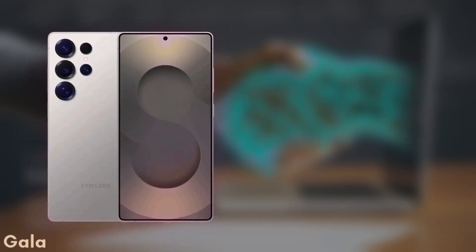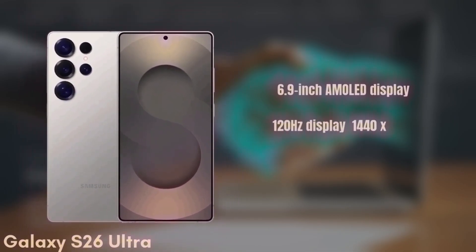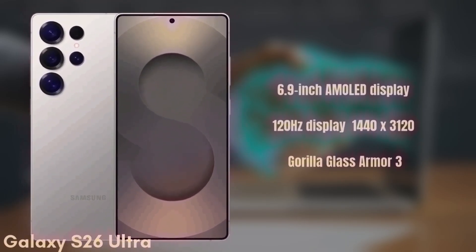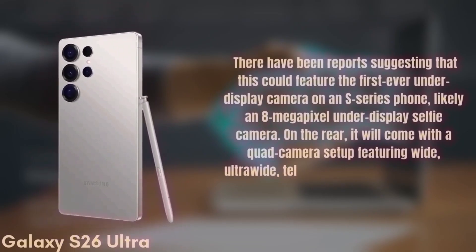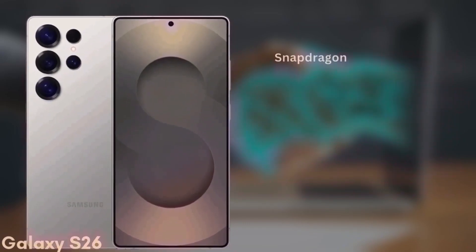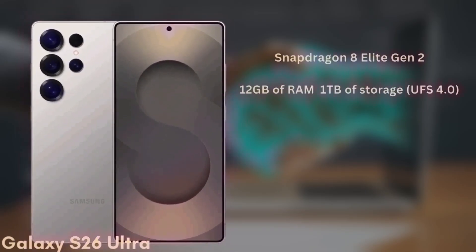Finally, we have the premium model — the Samsung Galaxy S26 Ultra. This one features a 6.9-inch dynamic AMOLED display with improvements to brightness and color accuracy, 120Hz refresh rate, HDR10+, and a resolution of 1440x3120, protected by Gorilla Glass Armor 3. There have been reports suggesting this could feature the first-ever under-display camera on an S-series phone — likely an 8MP under-display selfie camera. On the rear, it will come with a quad camera setup featuring wide, ultra-wide, telephoto, and periscope lenses, though exact sensors are still unknown. The phone will be powered by the Snapdragon 8 Elite Gen 2 in all regions and will come with 12GB of RAM and up to 1TB of UFS 4.0 storage.